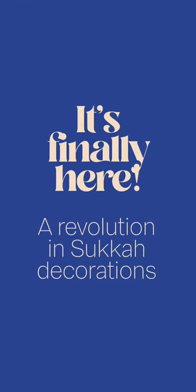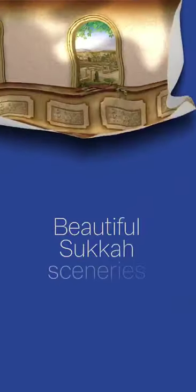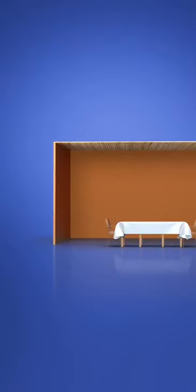Yes, it's finally here! A revolution in sukkah decorations — beautiful sukkah sceneries.